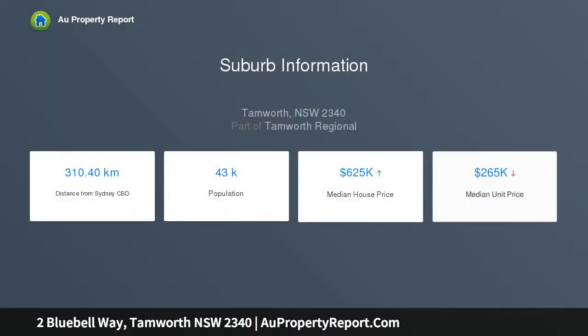This timeless contemporary home of generous proportions offers the highest level of quality and style, whilst being situated on a 2,002 square metre parcel of land in a highly sought after area, perfect for the family.